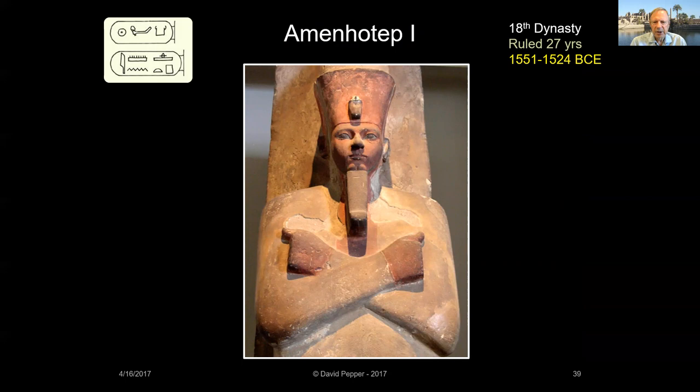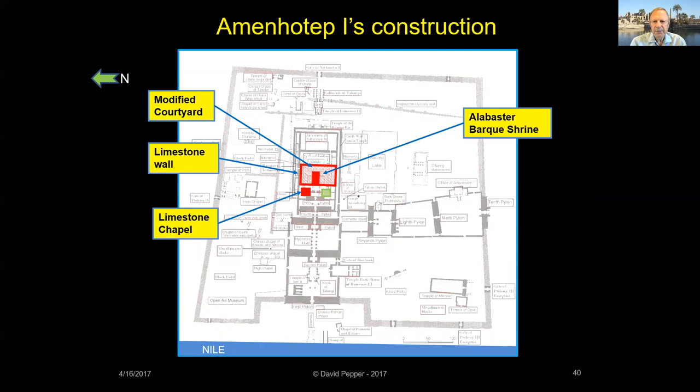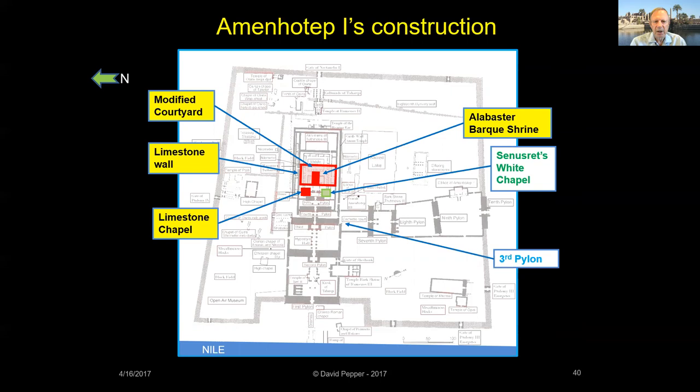It was 400 years later that the next king built at Karnak. He was Amenhotep I, the second pharaoh of the New Kingdom's 18th dynasty. Amenhotep I modified the inner courtyard, added a limestone wall, an alabaster bark shrine, and just in front of the temple's entrance, a limestone chapel. Like Senusrat's earlier White Chapel, these structures were later dismantled and used as fill for the Third Pylon.